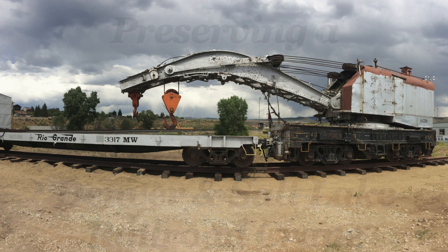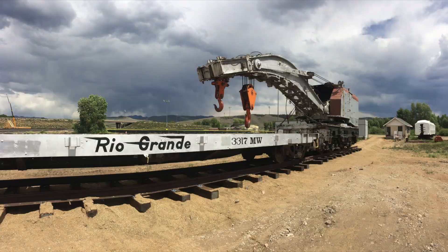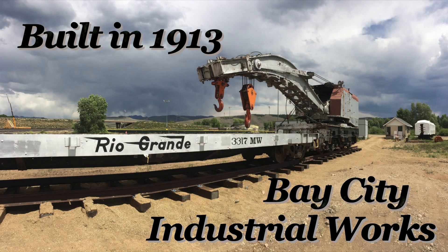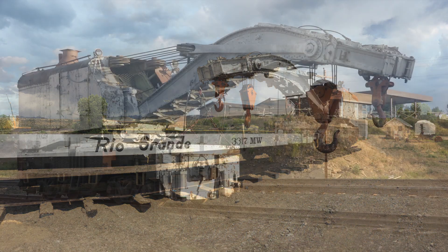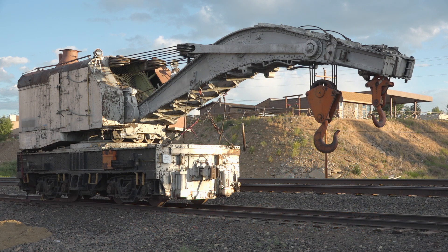The Moffett Road Railroad Museum recently preserved a Denver and Salt Lake railroad crane. The unit was built in 1913 by Industrial Works, Bay City, Michigan, weighs 100 tons, and has a 120-ton lifting capacity.